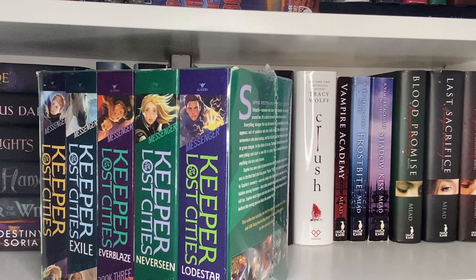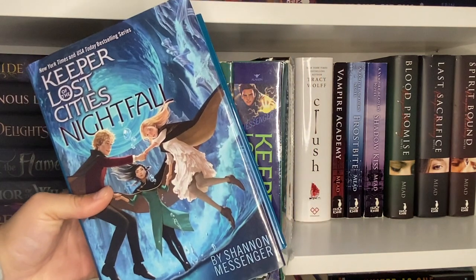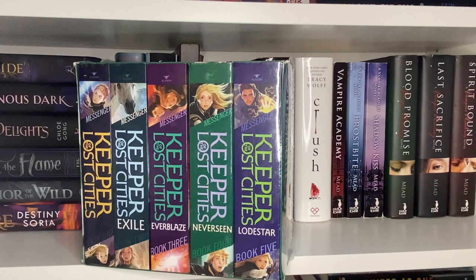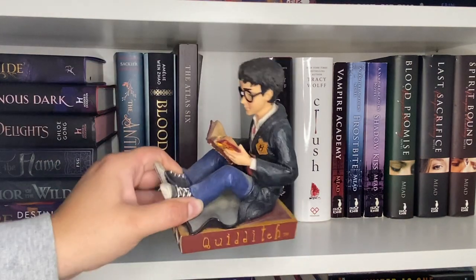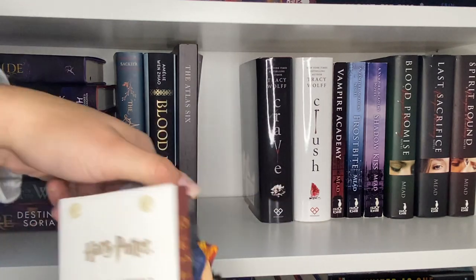Then we have the Keeper of the Lost Cities series — the box set, which I have not yet opened. My cousins love this series and I really do need to try it out; I've heard nothing but great things. It is another middle grade book. I also have one of the newer ones, Nightfall — I think I got it on Book Outlet. Down below on the shelf we have a Harry Potter bookend I've had for many years — from when the movie first came out around 2000.